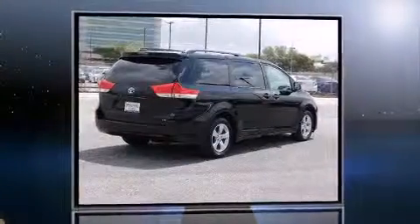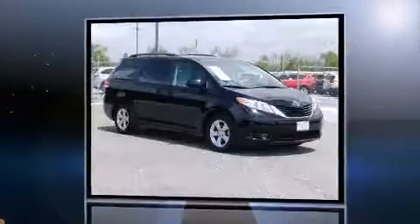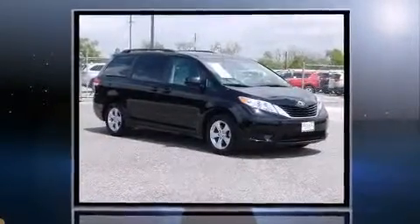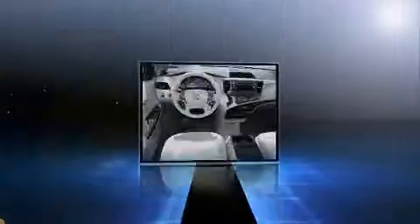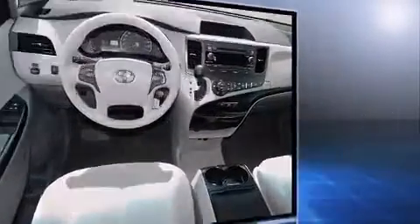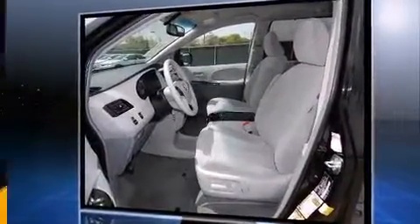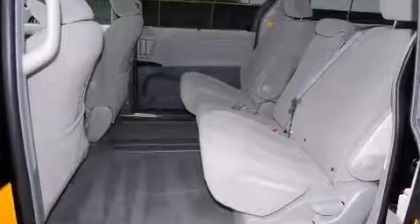The 2013 Toyota Sienna, this eight-passenger van, has just recently passed the 20,000 mile mark. A 3.5 liter V6 engine pairs with a sophisticated six-speed automatic transmission, and for added security, dynamic stability control supplements the drivetrain.